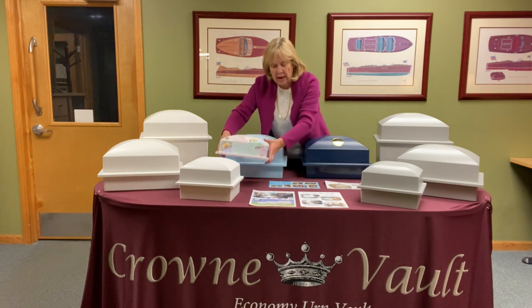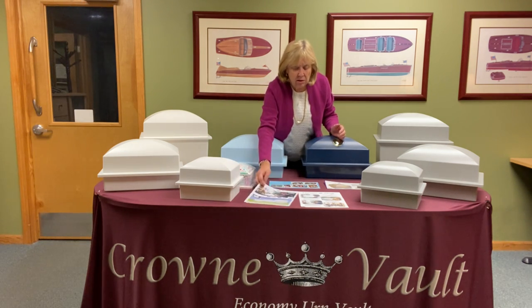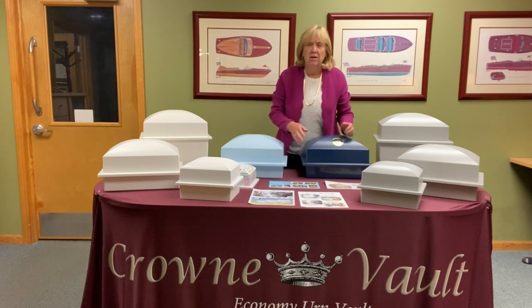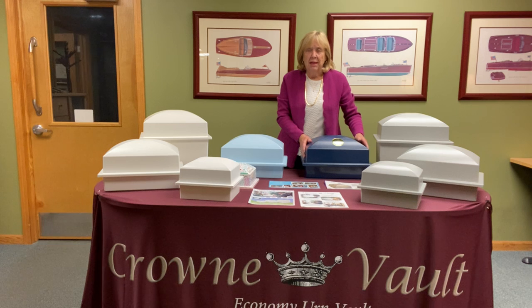We have marvelous literature for all funeral homes. We also have photo cards you can pass out to your families to show them how to personalize. Call your favorite distributor, or call us to be referred to your favorite distributor, for Crown Urn Vault. Thank you very much.